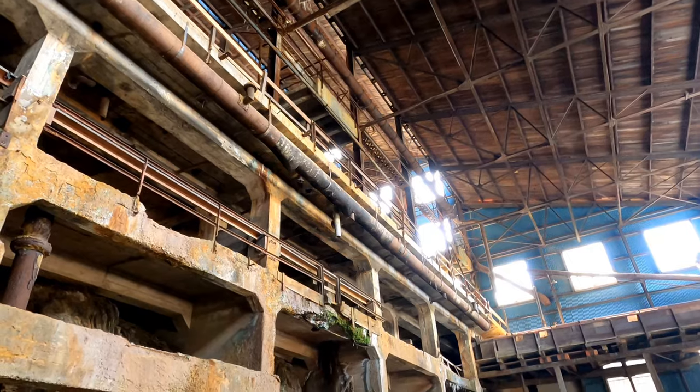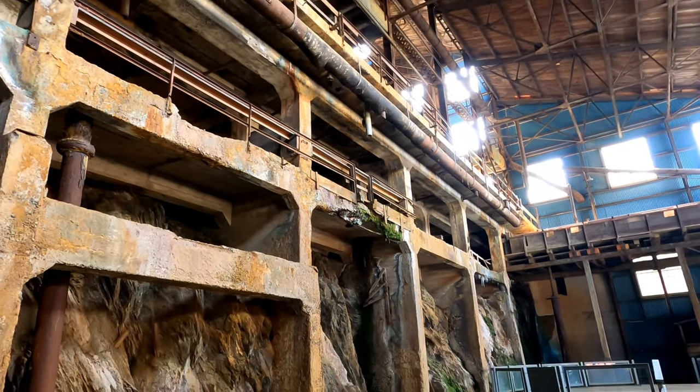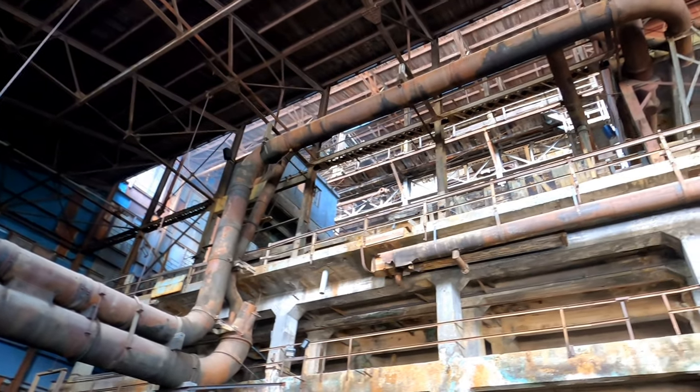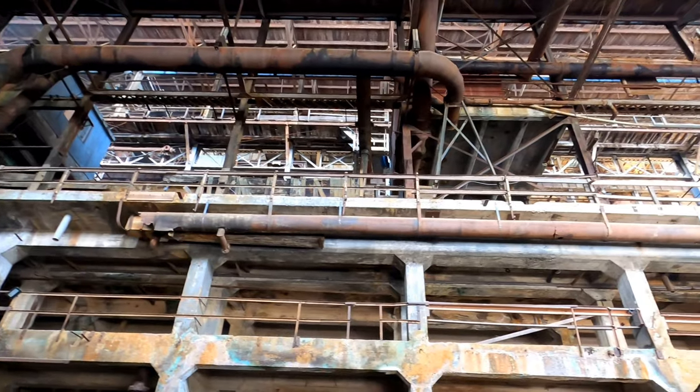When it reached the bottom, it was piped directly into the hold of a cargo ship for transport. I wasn't allowed to film during the show, but you can see from the mine itself just how grand the scale of this operation was.